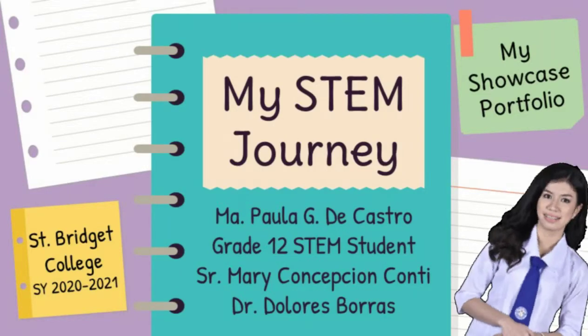Hello everyone! I am Maria Paula G. De Castro and this is my STEM journey.